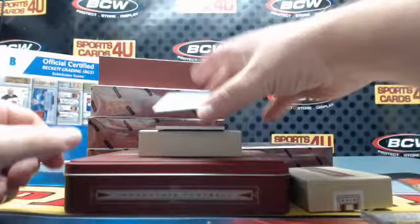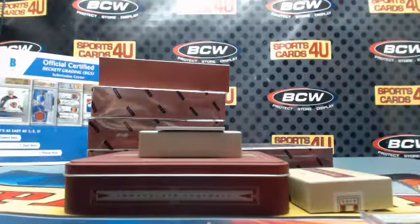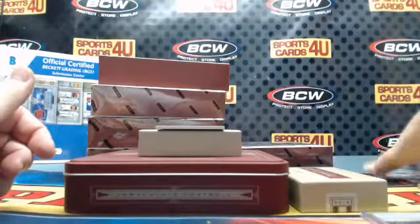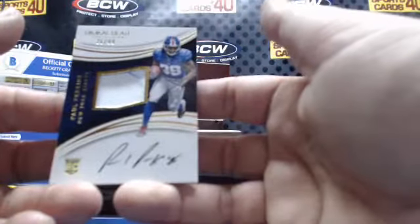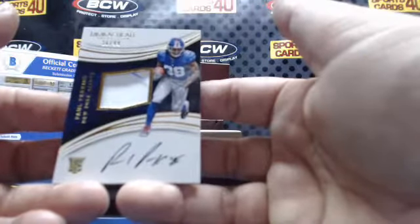Premium patch autographs gold, card number 47 — Todd Gurley the Second for the Los Angeles Rams. Rookie patch autograph, 26 out of 99 for the Giants: Paul Perkins, two color patch with that blue string.